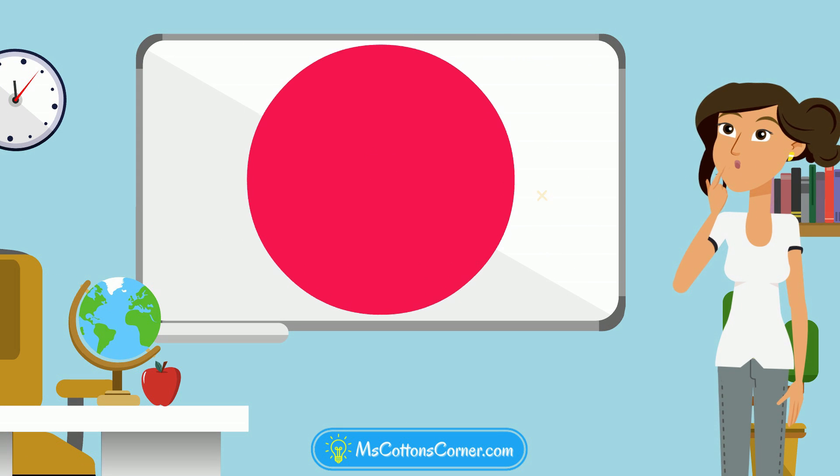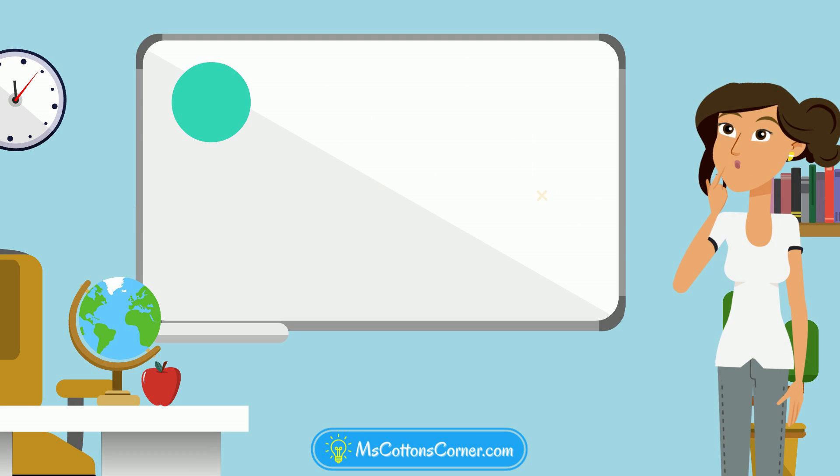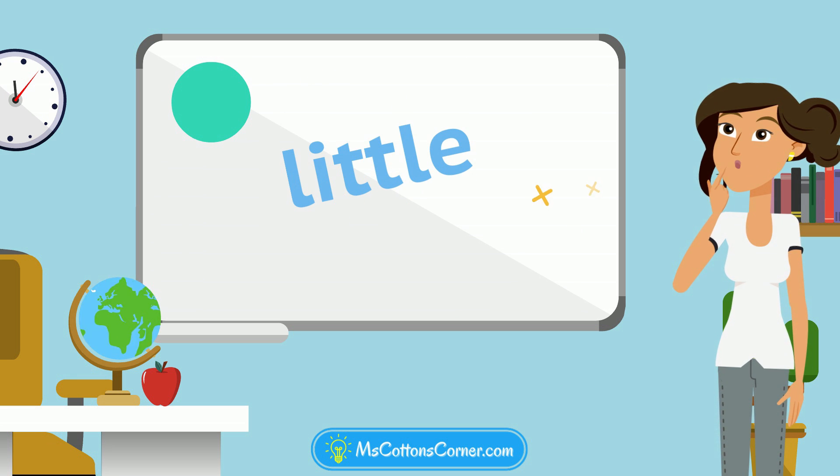Look at the red circle. Is it big or little? It's big! Great job! Now look at this circle. Is it big or little? It's little. You got it!